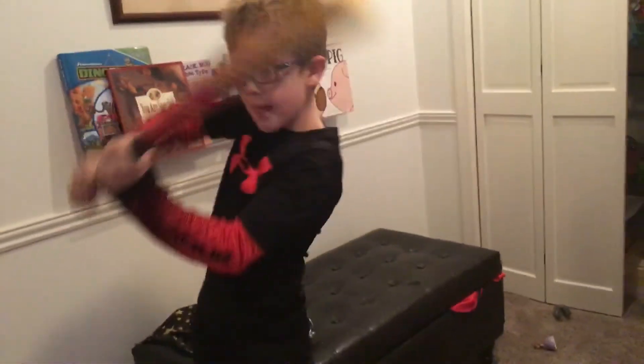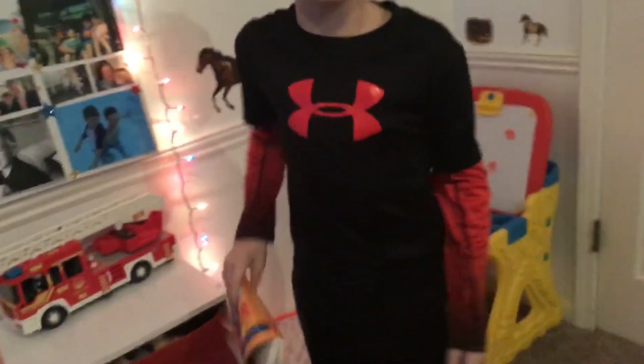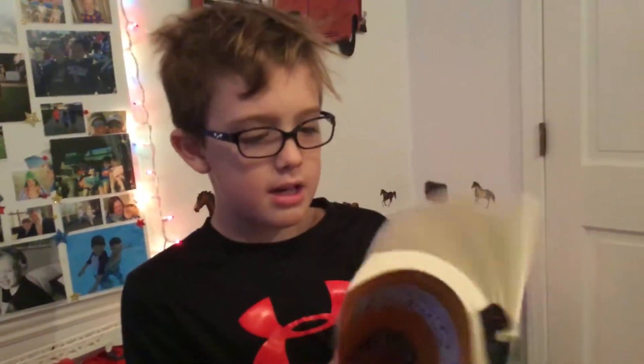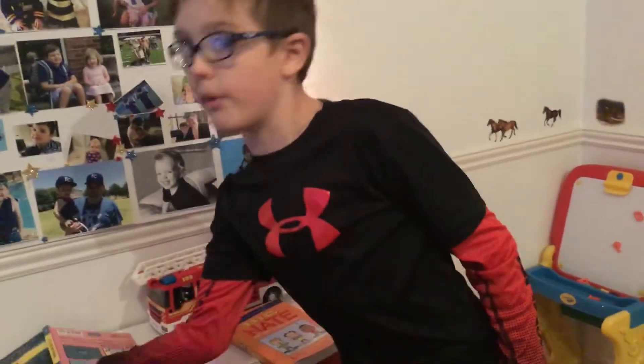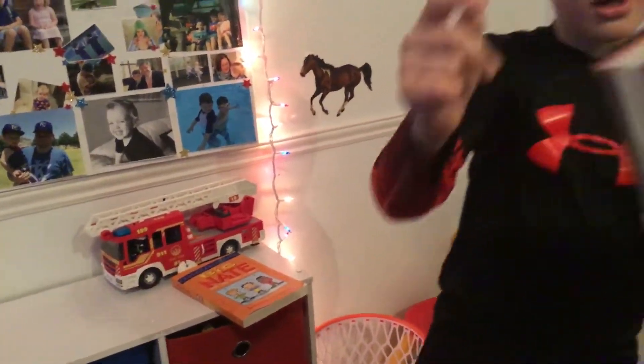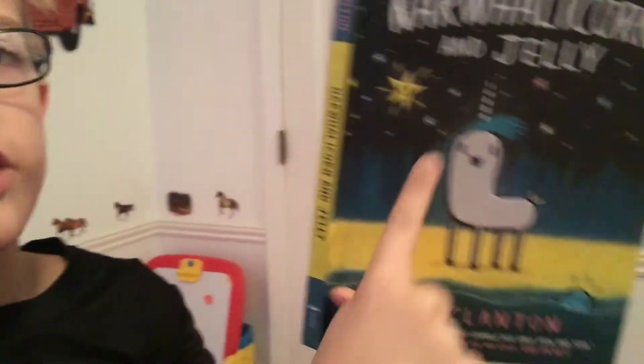This is my brother's big boots — comment or make a video if you like big boots. And here's Unicorn and Jelly — I know it sounds pretty silly, but it sounds pretty good.